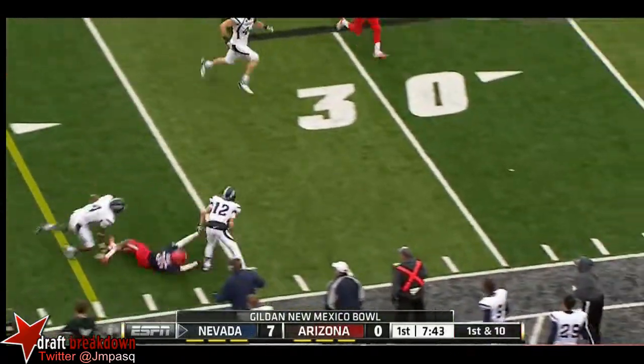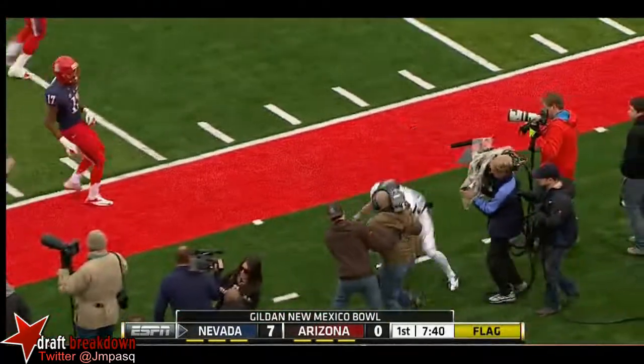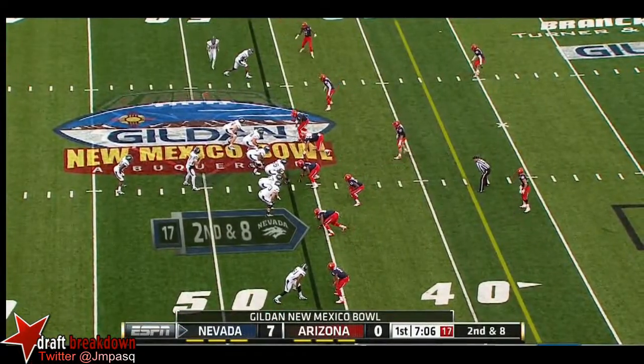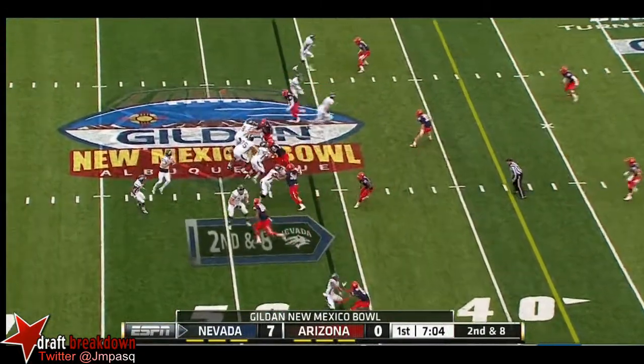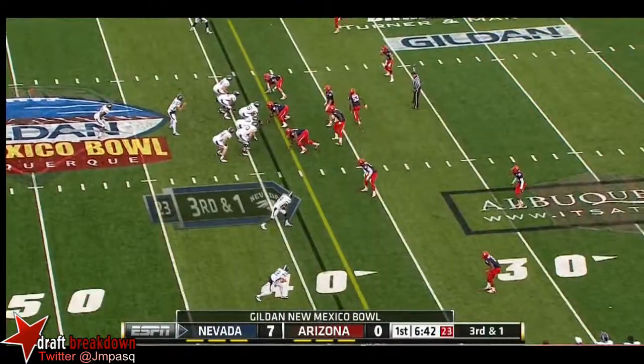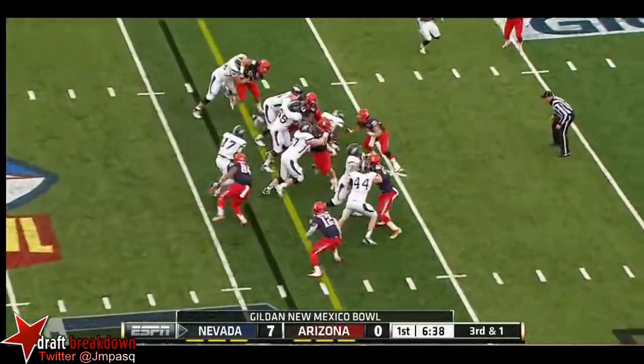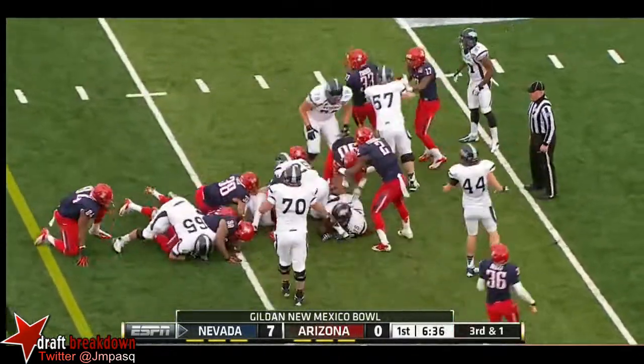Richie Turner makes a man miss, stays inbounds on the flat down, then out of bounds. That nose tackle position could be so critical. Fajardo on a slant — very close to a first down to Brandon. Third down and one, they'll try Jefferson right up the middle. And he's got the first down.